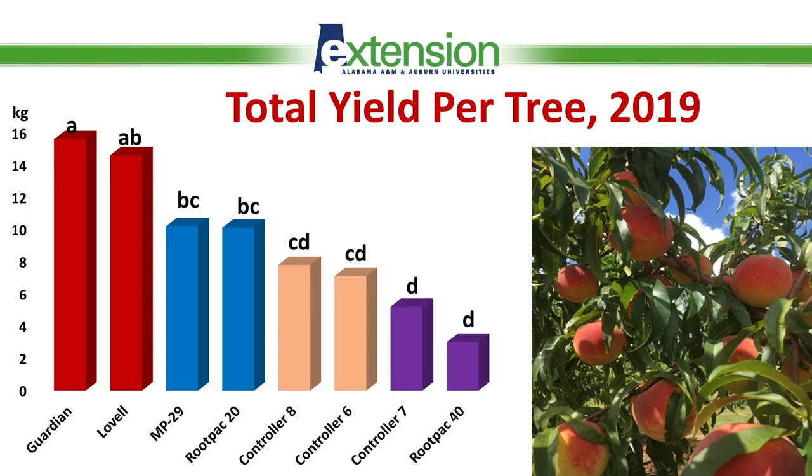In 2019 we harvested the fruit for the first time. We started the harvest season on July 12th and had four different harvests spanning over a 10-day period, with the last harvest on July 23rd, harvesting every second or third day. Here is the data presenting total yield per tree in 2019, and on the picture you can see some of the crop from our experimental trees. It is not a surprise that trees grafted on Guardian and Lovell produced the higher yield.